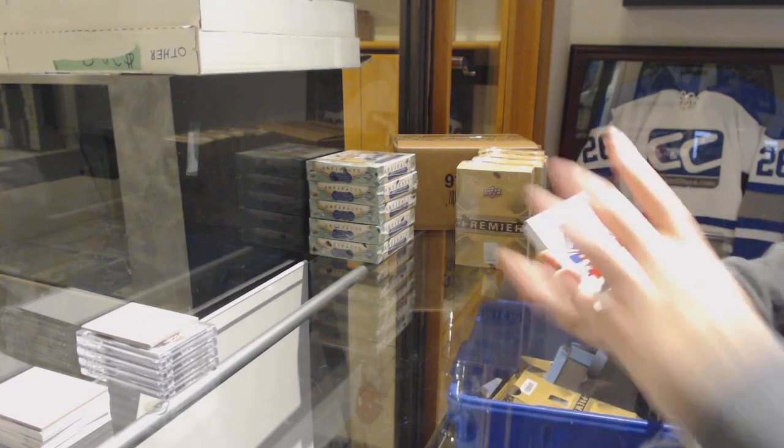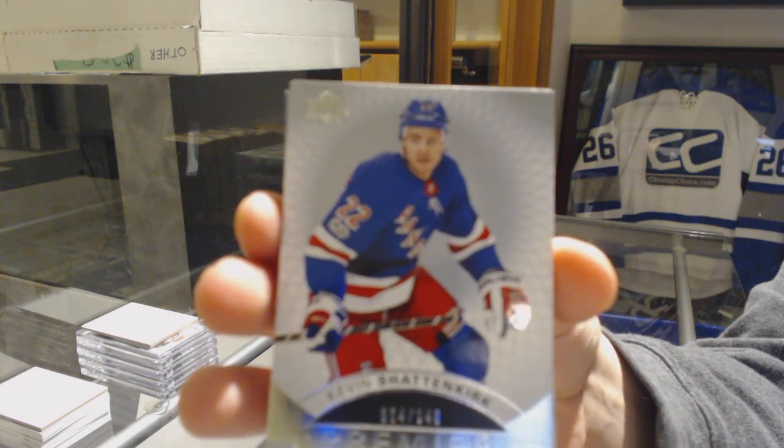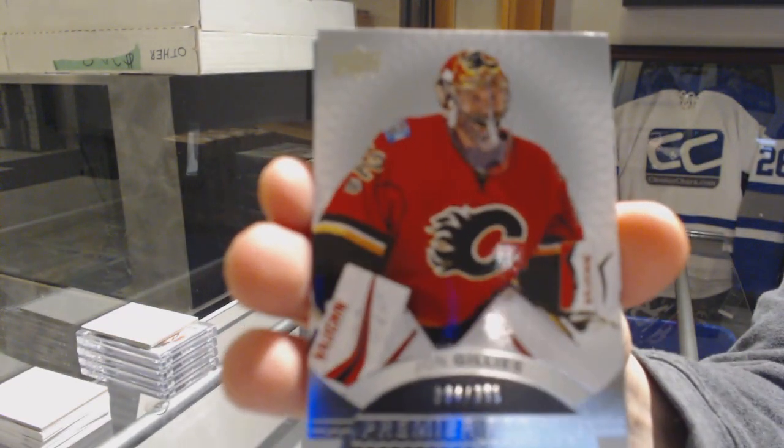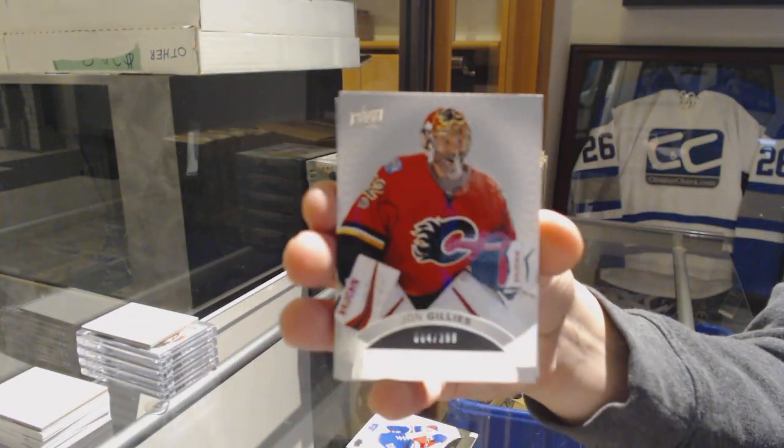We've got a base card numbered at 249 for the Rangers, Kevin Shattenkirk. And number 399 Rookie for the Flames, John Gillies.